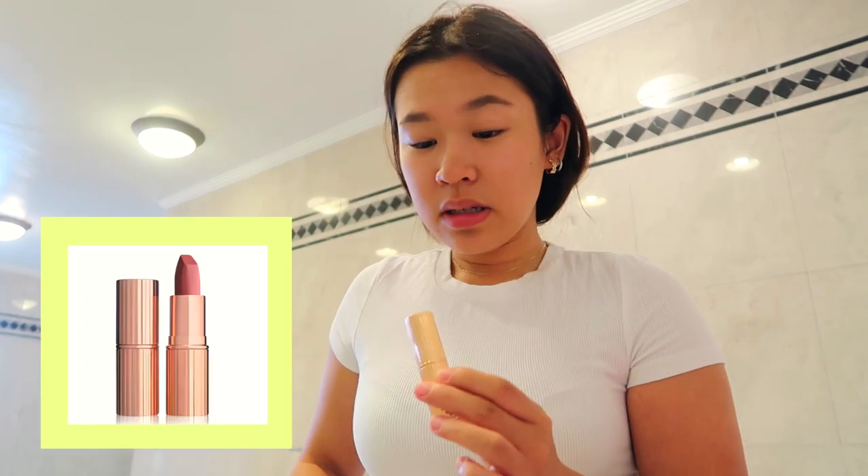That wasn't the last step — I'm also going to put on a little bit of lipstick. This is the Charlotte Tilbury Pillow Talk Lipstick, which is a really nice nude color.